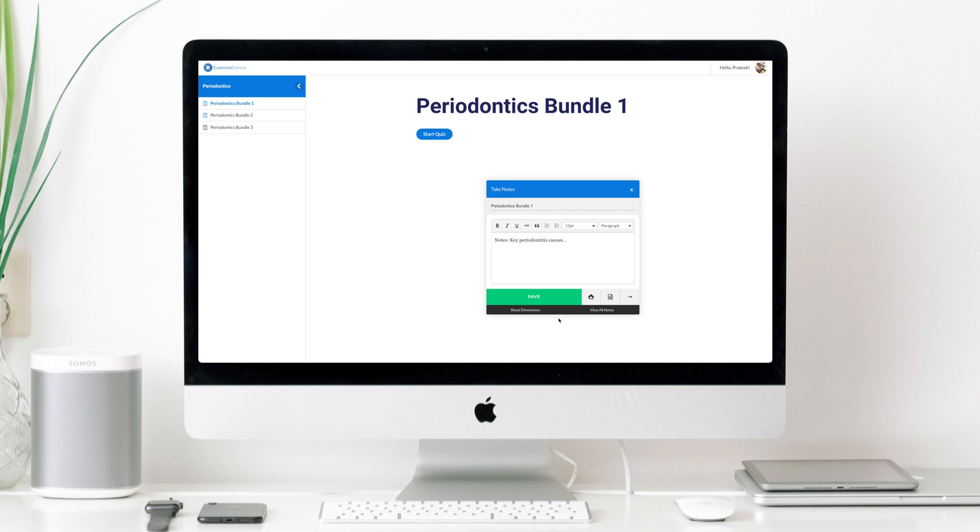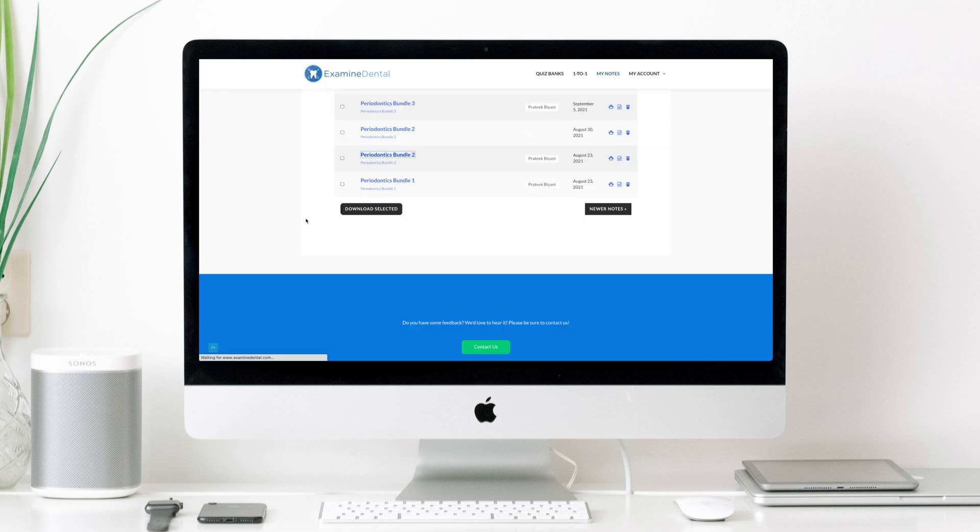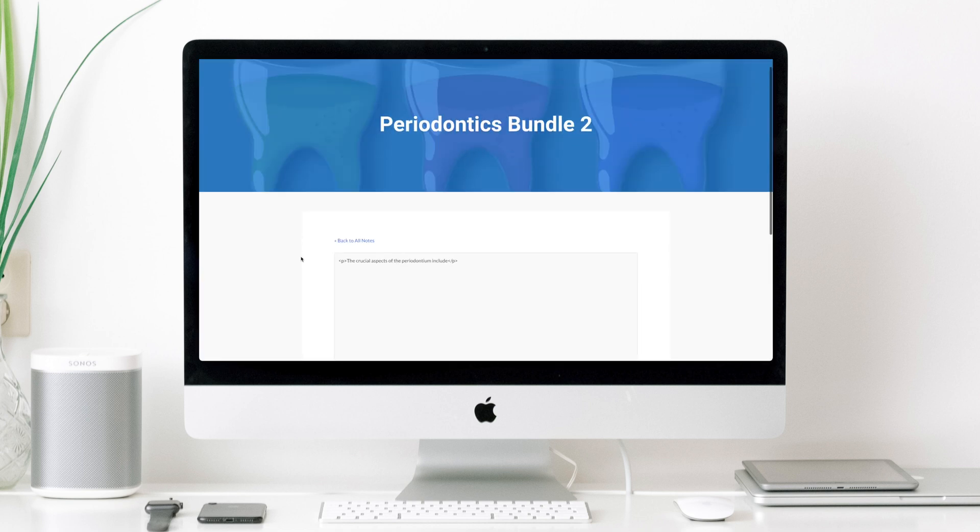These are then saved on your account and you can then print them, or you can access them as a Word document or PDF, whatever you prefer. You can also keep accessing them, editing them as much as you want to.